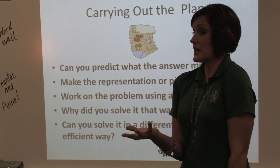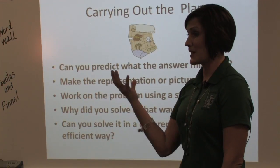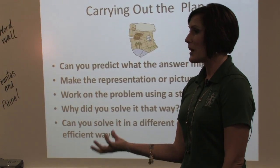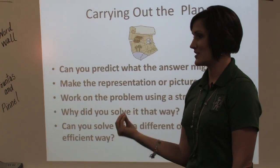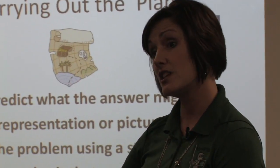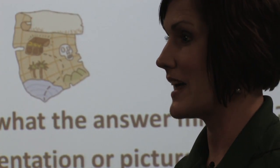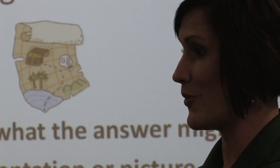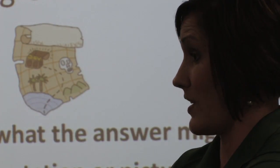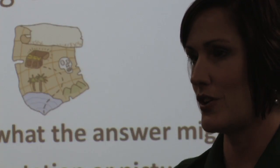Some kids may take 100 pennies — and they are absolutely correct, that is a dollar. But is there a more efficient way? They could have 10 dimes in their hand. You keep pushing and pressing them to think outside the box of what they already know. Some people already know that 100 pennies is a dollar, but where can you take them further in their thinking?